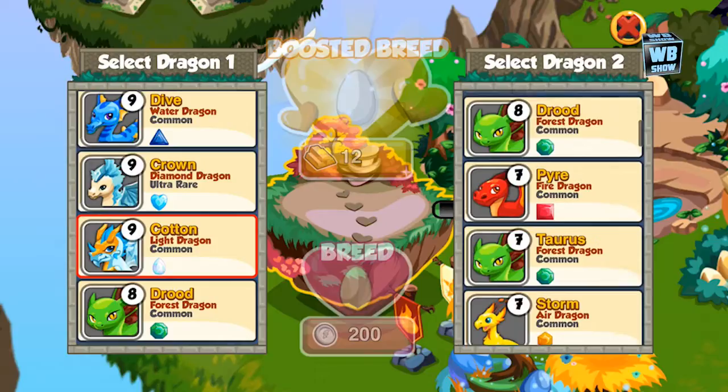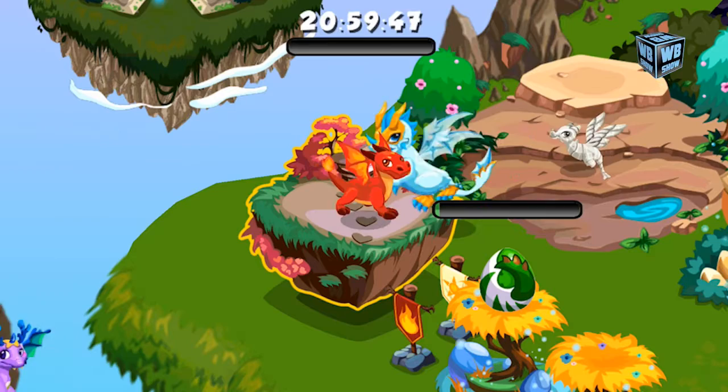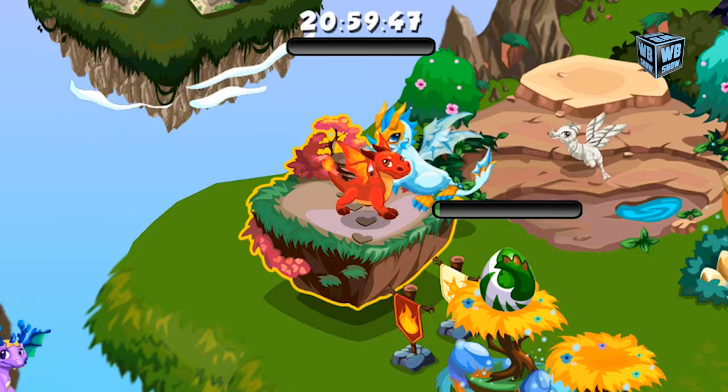You can also buy the dragon for 1,300 gold if you have the gold to purchase it. After it expires, nobody knows if or when it's coming back. Anyway, that is about it — thank you for watching and I hope to see you in the next video.